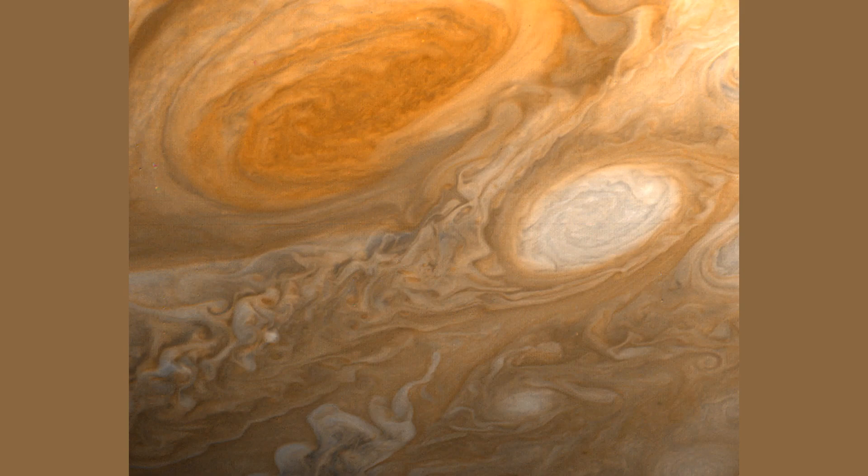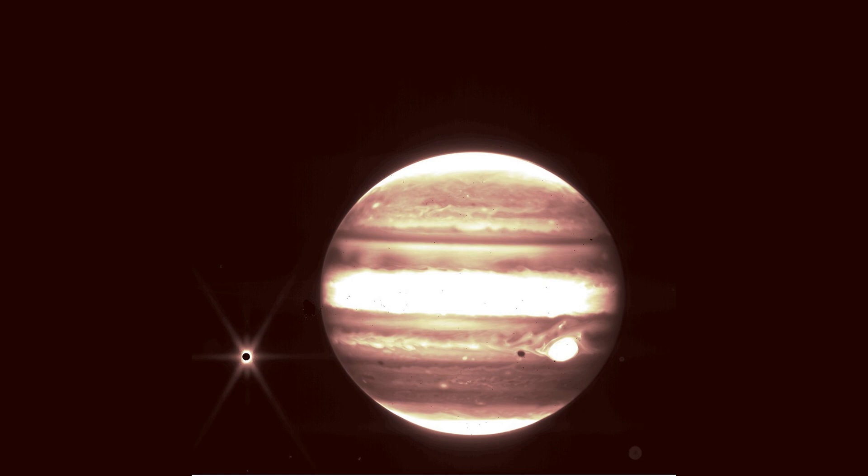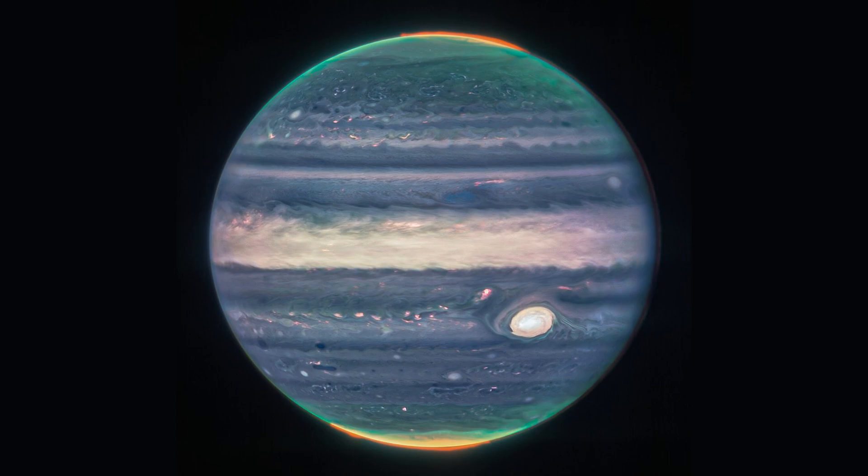For example, we now know that the Great Red Spot is not a static feature of Jupiter's atmosphere but is constantly changing and evolving. We have also discovered that the storm is not just a surface feature but extends deep into Jupiter's atmosphere. This has led to new questions about the nature of Jupiter's atmosphere and the role that the Great Red Spot plays in shaping it. Scientists are continuing to study the Great Red Spot using new technologies and techniques to unlock its secrets. We hope that these studies will help us to better understand not just the Great Red Spot but the entire planet of Jupiter and the processes that shape our solar system.